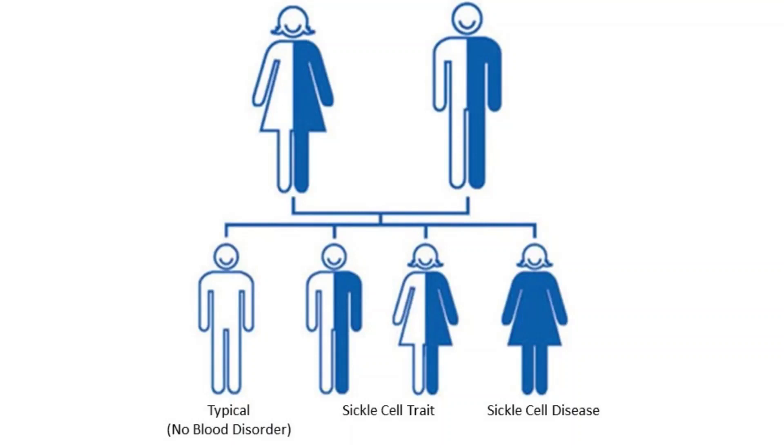As a risk factor, for a baby to be born with sickle cell anemia, both parents must carry a sickle cell gene. In the United States, sickle cell anemia most commonly affects Black people.